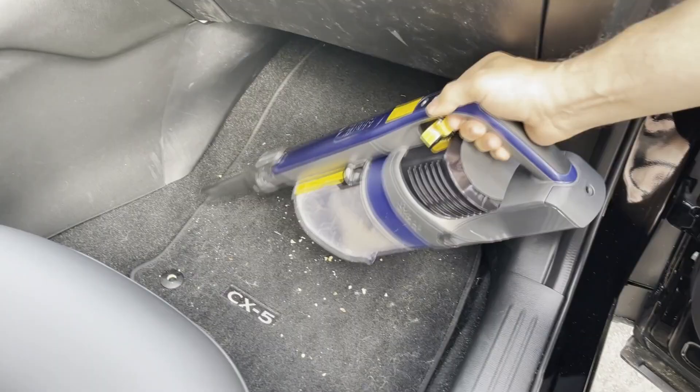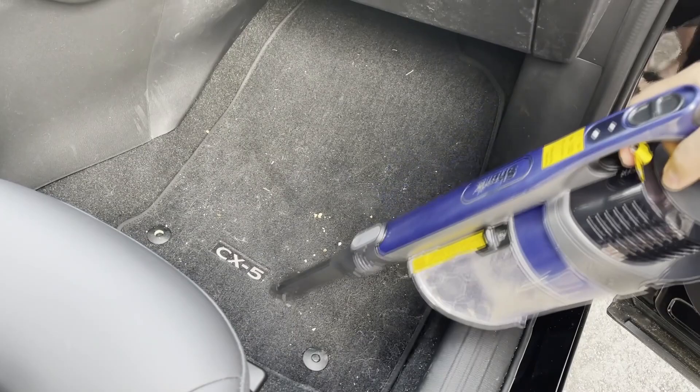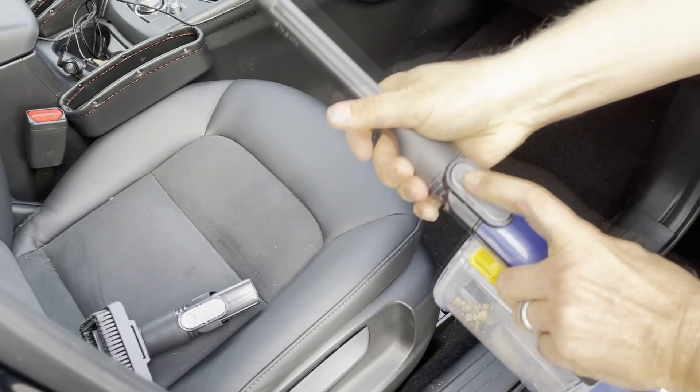We had a little popcorn incident in our SUV and it picked that right up. It's got this little nozzle on the side that gives it a little extra boost — that's going to affect the battery life a bit, but the power this thing has for a cordless is unlike any other cordless I've ever seen.